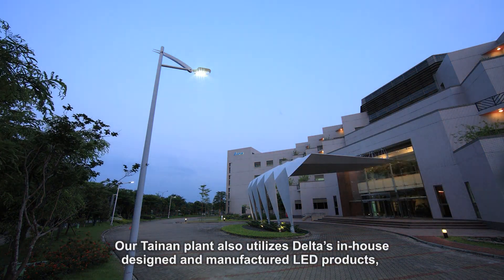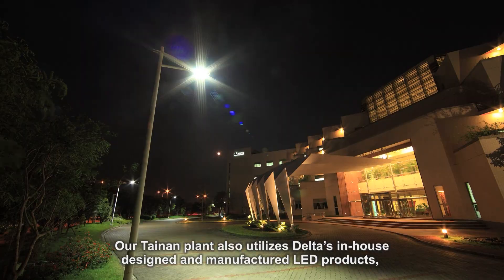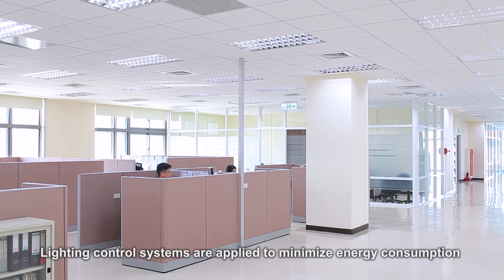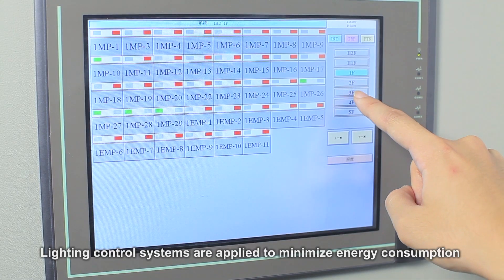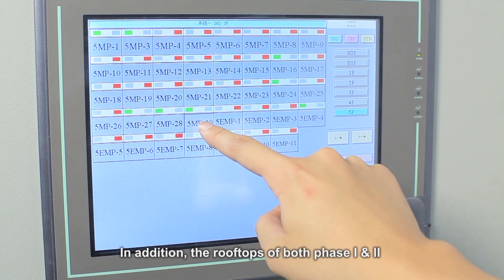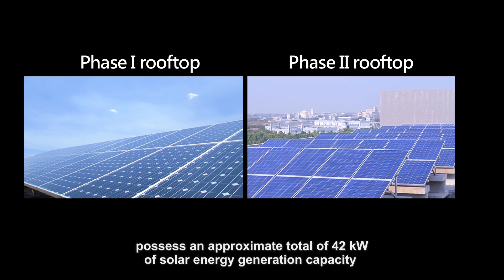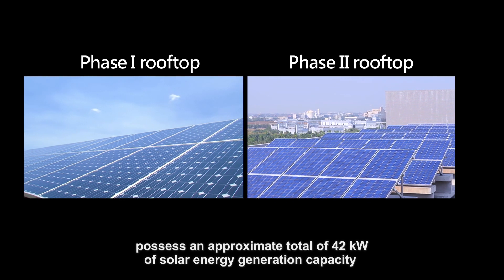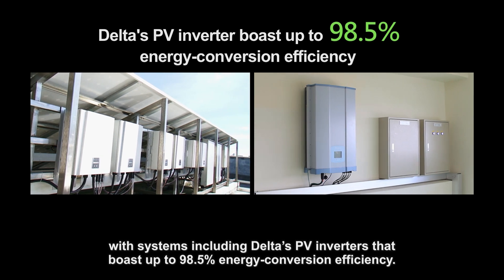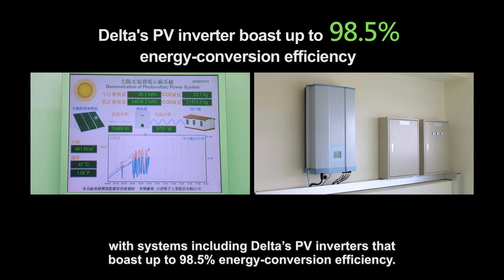Our Tainan plant also utilizes Delta's in-house designed and manufactured LED products, including street and commercial lighting solutions. Lighting control systems are applied to minimize energy consumption of areas under lower utilization conditions. In addition, the rooftops of both Phase 1 and 2 possess an approximate total of 42 kilowatts of solar energy generation capacity, with systems including Delta's PV inverters that boast up to 98.5% energy conversion efficiency.